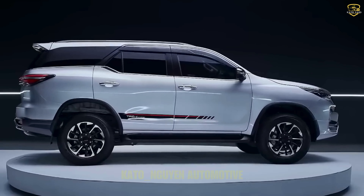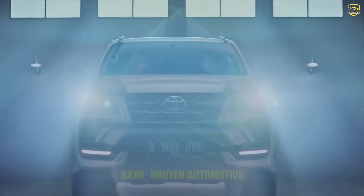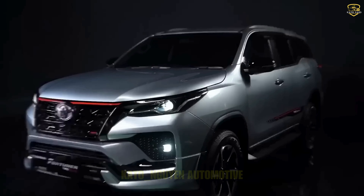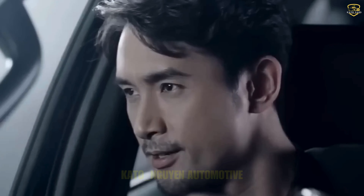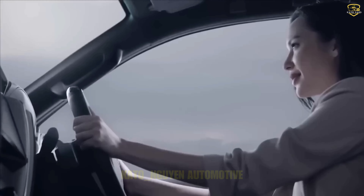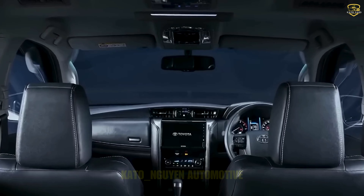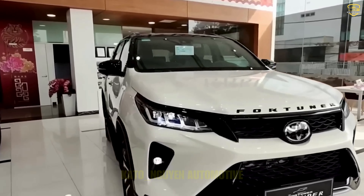The new Fortuner is riding on the TNGA platform, the same one found in Land Cruisers and Lexuses. Toyota is going all-in on innovation, which is why they're introducing a new mild hybrid setup. This TNGA platform can handle wheelbases ranging from 2,850mm to a whopping 4,180mm. When it comes to muscle, the Fortuner can tow up to 3,100kg without breaking a sweat — now that's a serious upgrade.